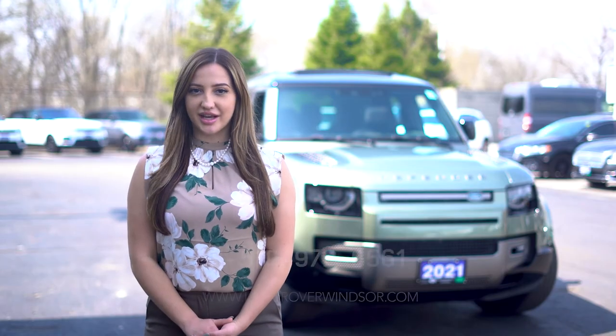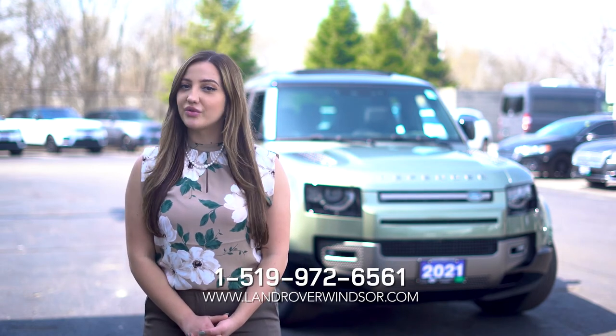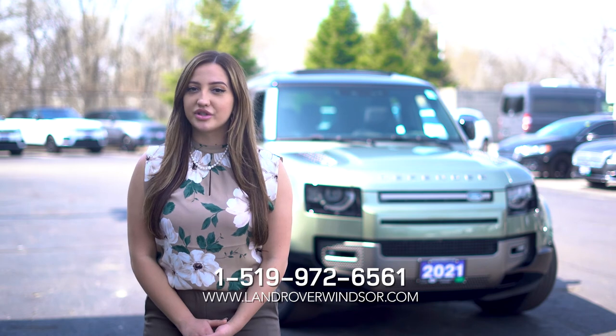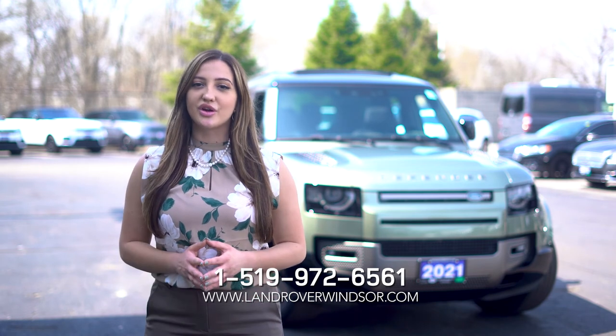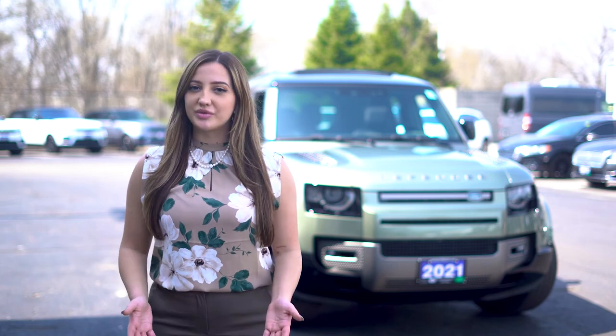Planning to get a new Defender? Now is the time. Call us at 519-972-6561 to learn more. You can also visit us online at www.LandRoverOfWindsor.com. We're located at 972 Tecumseh Road East. Thank you for watching and I hope to see you soon.